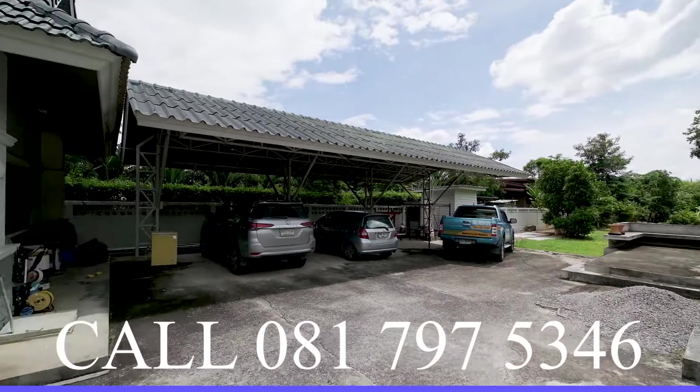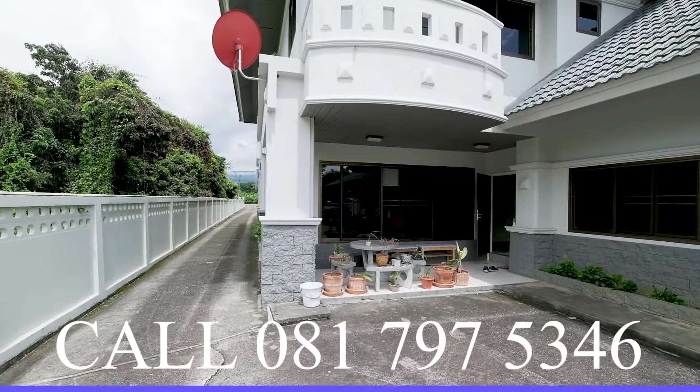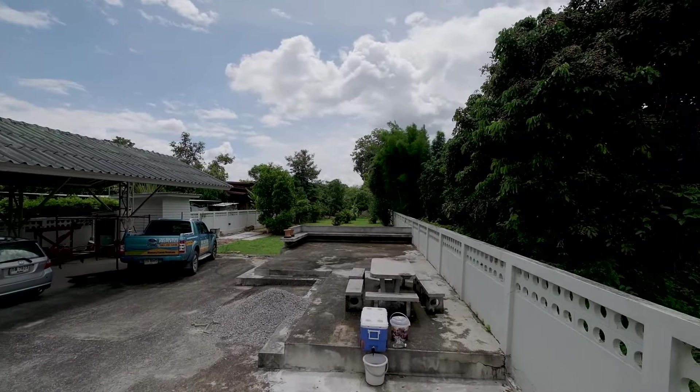In the back of the house you've got a little patio for sitting and dining, covered by the master bedroom's balcony above. There's also covered parking for four cars and a barbecue area at the back.